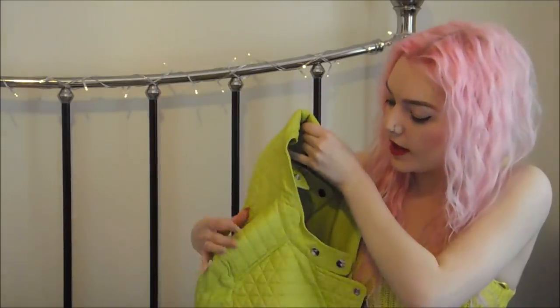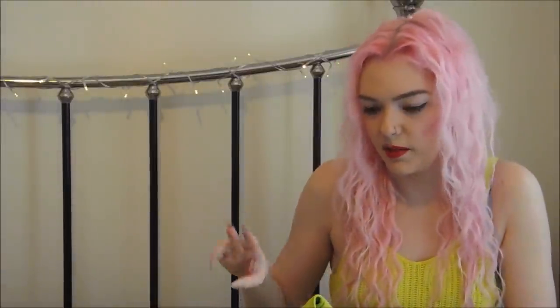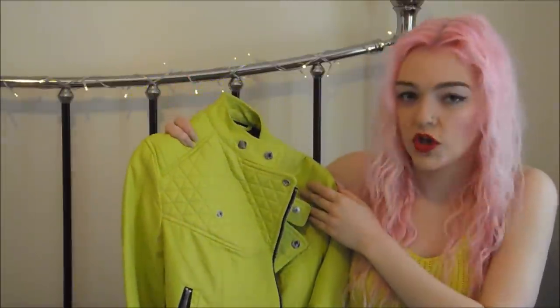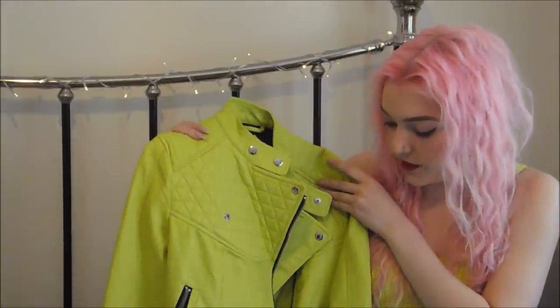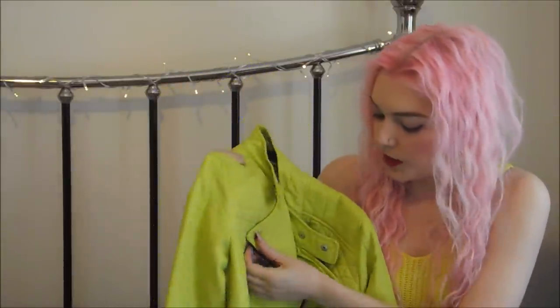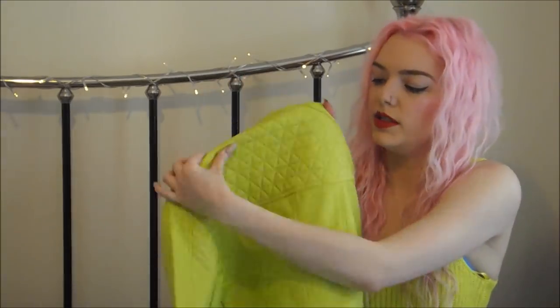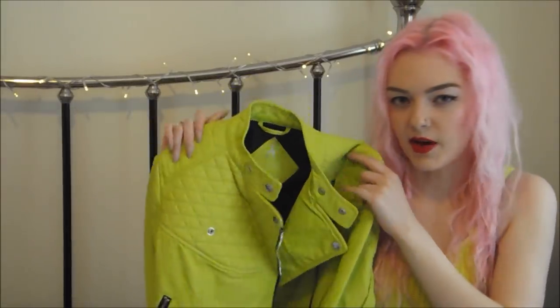Moving on to jackets - I got this little faux leather lime green jacket. If you follow my blog or Instagram you'll notice it's the same style as my pink one. I did want this when I got the pink one but they were £25 each and I didn't want to pay £50 for two coats. This one went in the sale so it was £5 - I'm so chuffed. It's got press studs, zips down the sleeves, and a little quilted bit on the back. Size down on these - I got this in a 6.